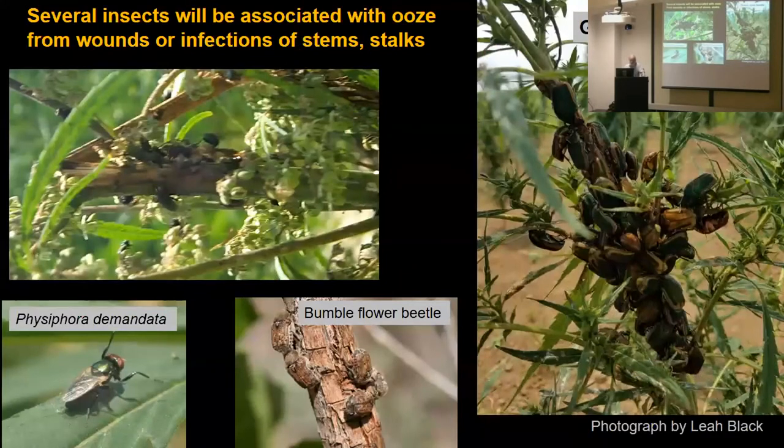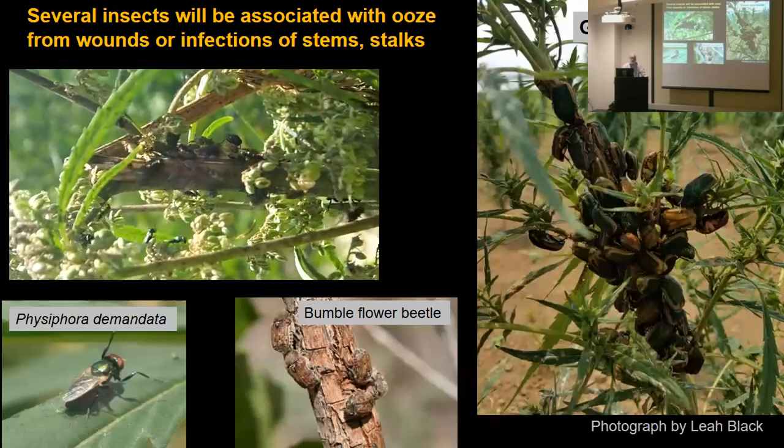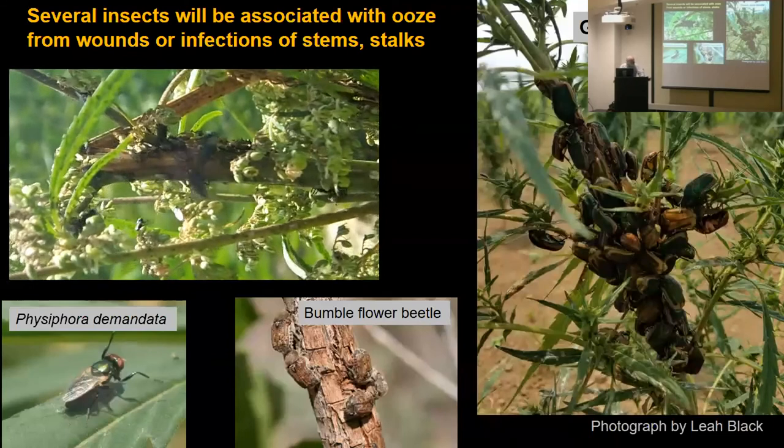And then there are all these weird things associated with ooze and stems — just novelties. You have these amazing June beetles — great green June beetles here in Kentucky — bumble flower beetles, and various kinds of flies, like Bysifera demandata, which I see very commonly in hemp, but they're just ooze feeders. You might see a whole bunch on a broken branch or where there's bacterial infection. Growers look at something like that and go 'Oh my God, what do I got?' I think we need to describe everything in the crop so growers can figure out how much to worry about once they know what they are.